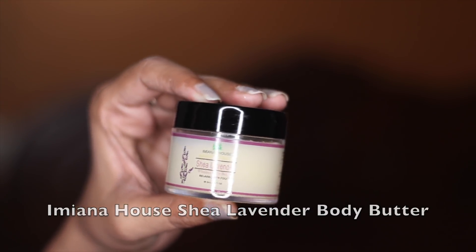My skin is very, very dry, so I never forget to apply a body butter after my bath. I'm using Amyana House shea lavender body butter, which is enriched with shea butter, cocoa butter, almond oil, and 100% pure lavender essential oil.